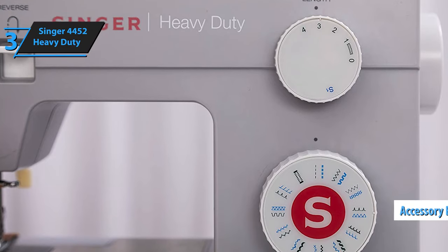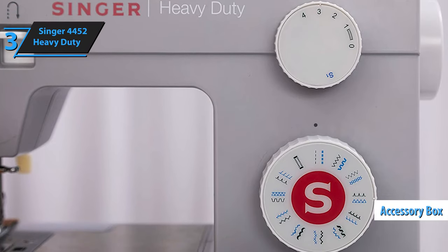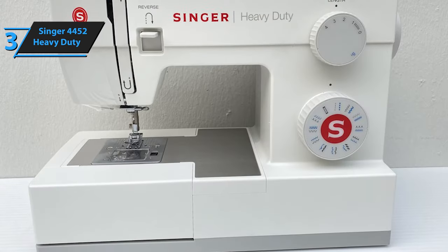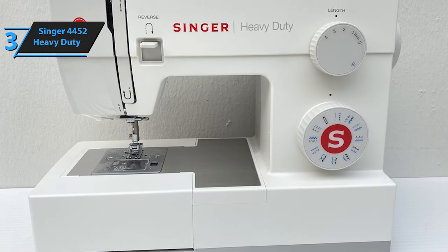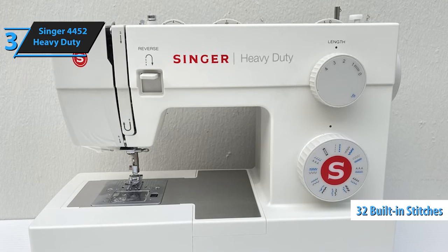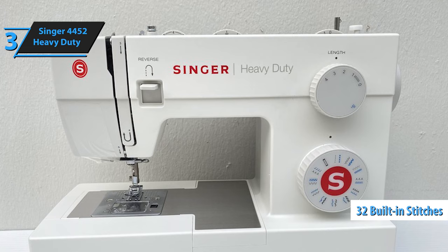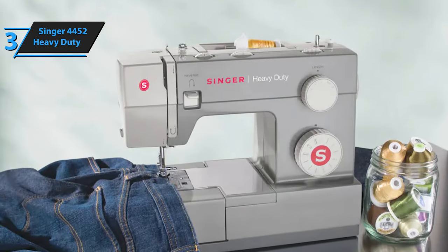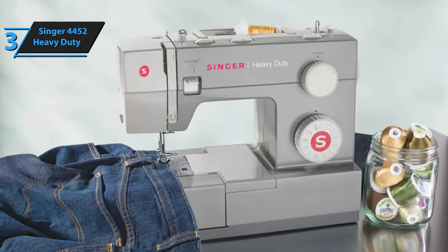The Singer 4452 comes with an accessory box that includes a cleaning plate, quilting guide, needles including extra heavy-duty ones, bobbins, bobbin covers, bobbin felt, spool spin, screwdriver, and a combination stitch ripper and lint brush. It boasts 32 built-in stitches, encompassing basic, decorative, and stretch stitches plus one buttonhole. The stitch options are conveniently displayed on a dial.